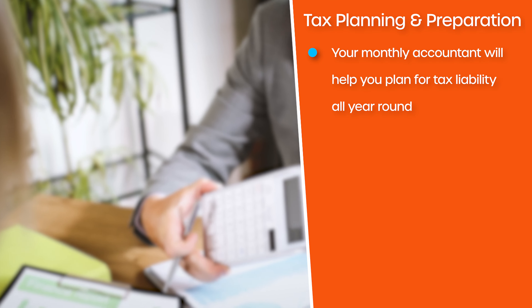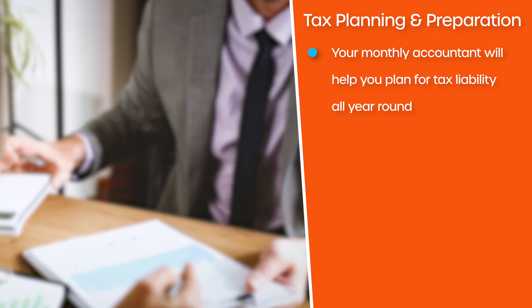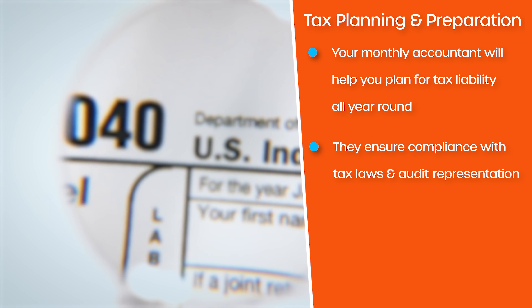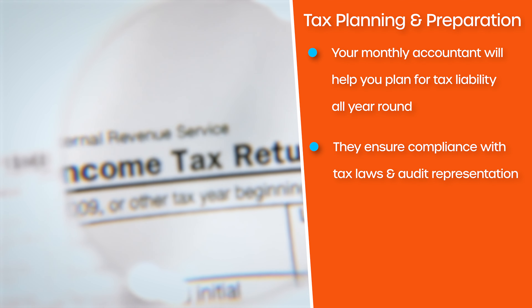Lastly, tax planning and preparation. Your monthly accountant won't just prepare your tax return like an annual accountant does — they will also help you plan for your tax liability all year round. That way, you won't be hit with surprises on your tax return. They will also ensure you're in compliance with all changing tax laws and represent you in the case of an audit.